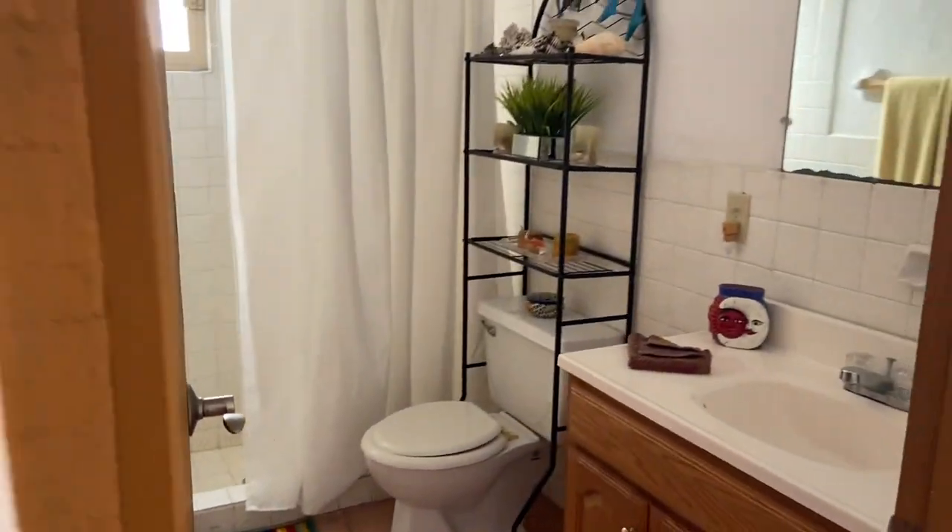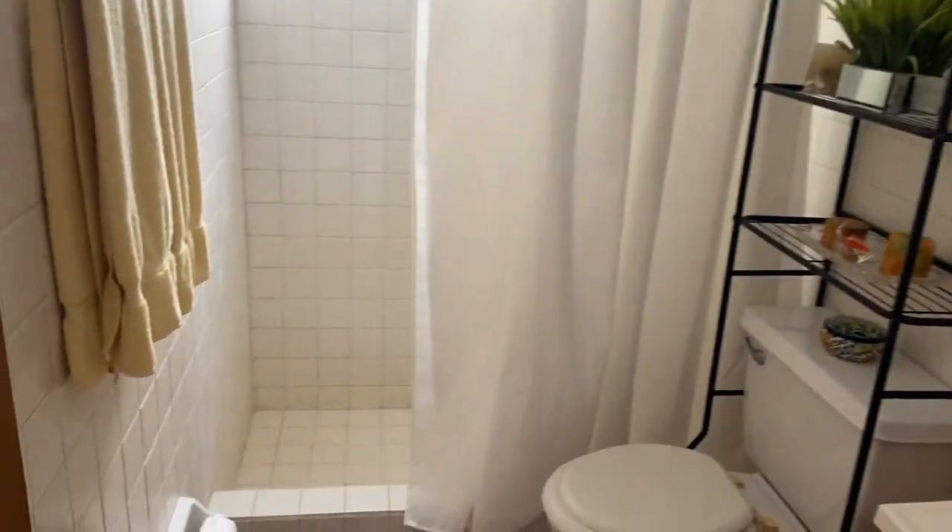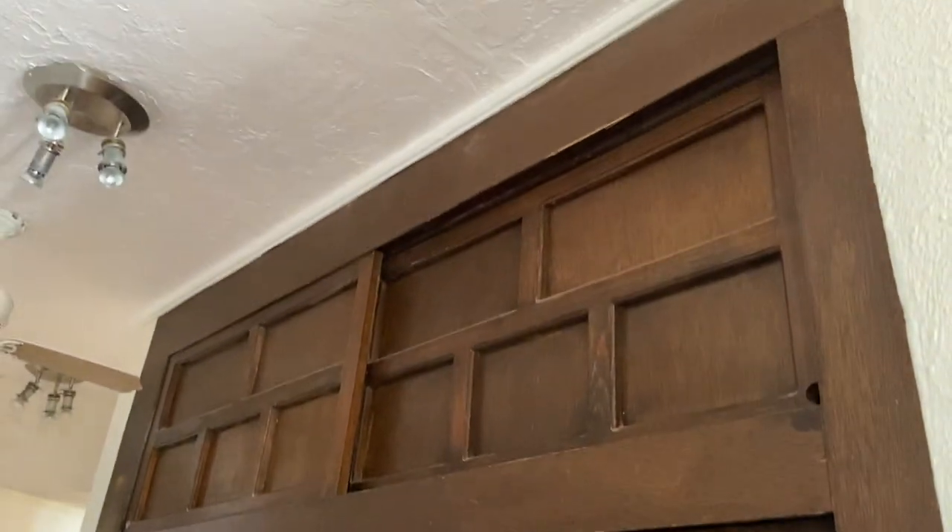Here's the bathroom. And this is some storage space right here.